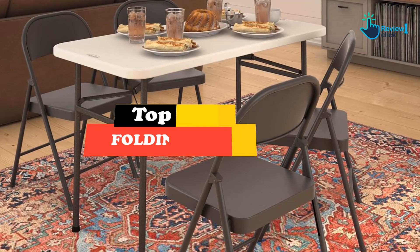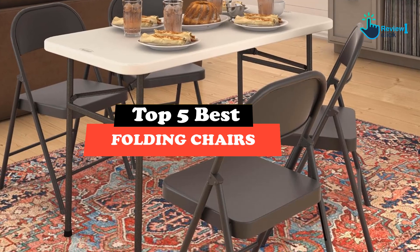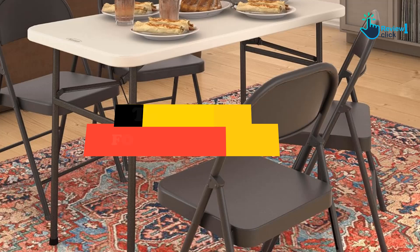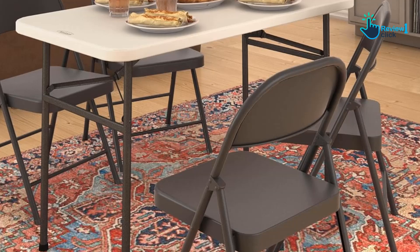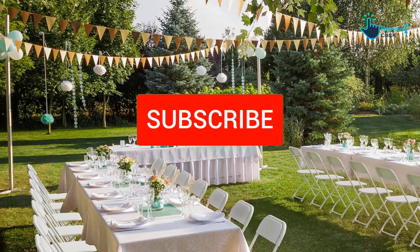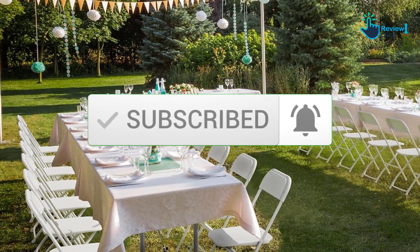Hey guys, in this video we're going to be checking out the top 5 best folding chairs available on the market for their true quality. I made this list based on my personal opinion and hours of research, and have listed them based on popularity, quality, price, durability, user opinions, and more. If you want to see more information and the updated price, you can check out the description below, and make sure to subscribe for more reviews.